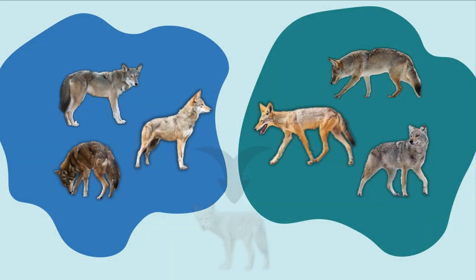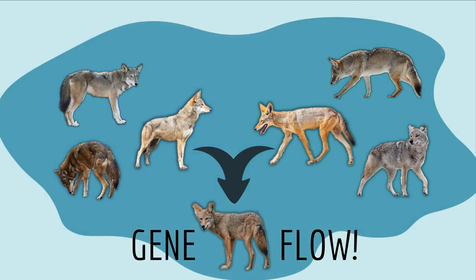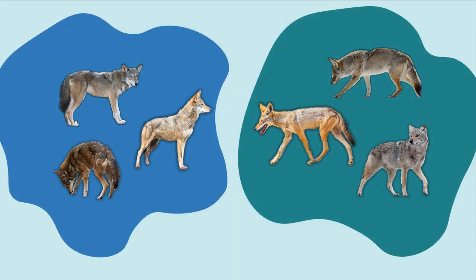The biological species concept says: if two individuals can mate and produce fertile offspring, then gene flow can occur between their two populations, so they should be considered one species. But it's worth noting that even if two populations can mate, that doesn't mean they actually do in the wild. So the biological species concept is not a surefire way to delineate species, and it has some practical limitations — like, how do you test it for species that are extinct, or for species that don't mate to reproduce?